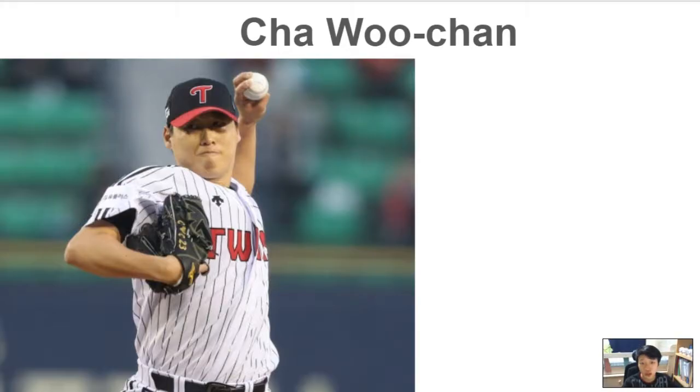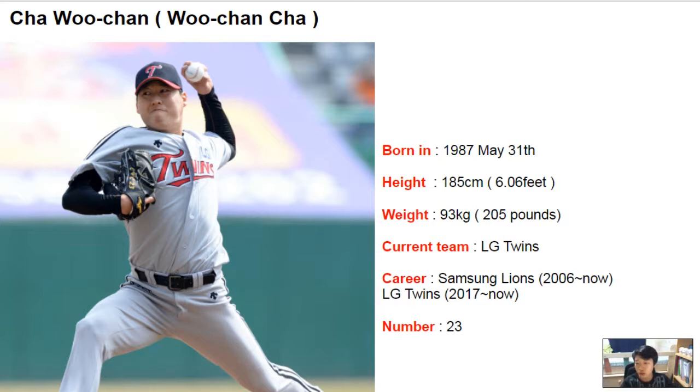The player I'm going to introduce to you guys today is a man from LG Twins called Chao Chan. You can also call him Wu Chan Cha. He was born in 1987, the last day of May. He is 185cm tall and he weighs about 93kg. His current team is LG Twins. He has been in a team called Samsung Lions since 2006, and he has been in LG Twins since 2017.